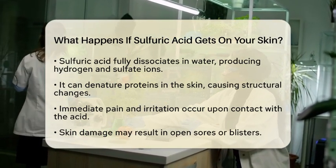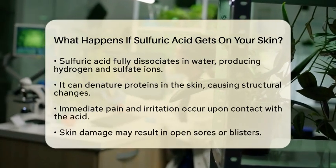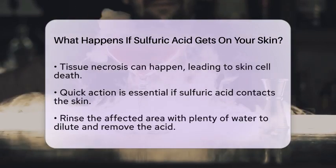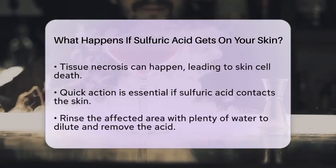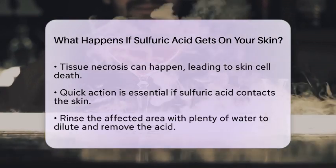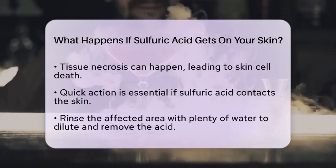The immediate symptoms are quite alarming. First, you will likely feel severe pain right away, due to the acid's corrosive nature. Second, the skin can suffer damage that may lead to open sores or blisters. Lastly, tissue necrosis can occur, which means skin cells die and can lead to more serious complications.